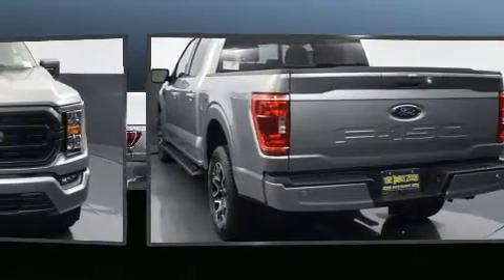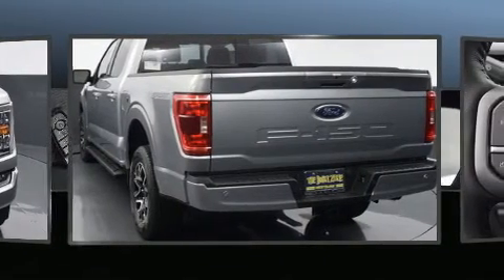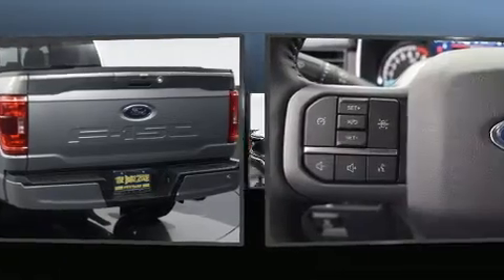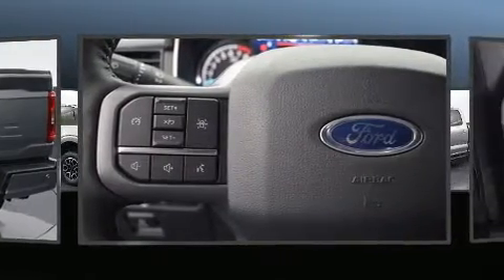Top features include front fog lights, front and rear reading lights, variably intermittent wipers, a rear step bumper, heated door mirrors, and remote keyless entry.